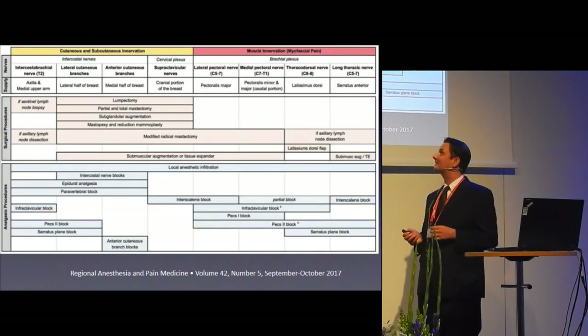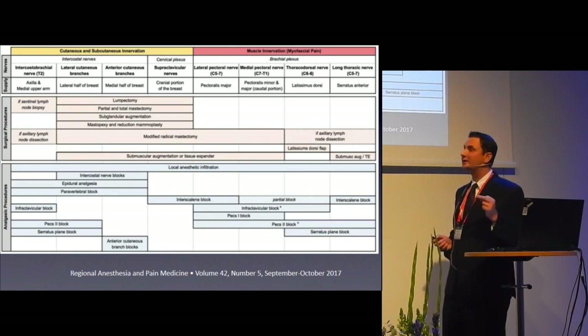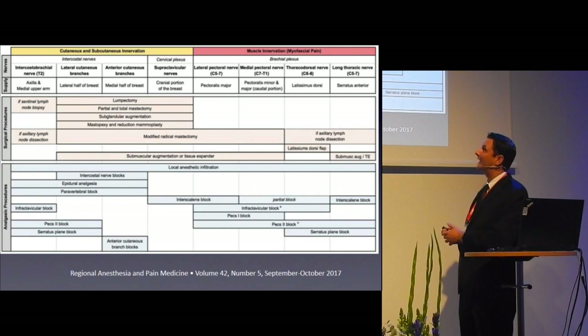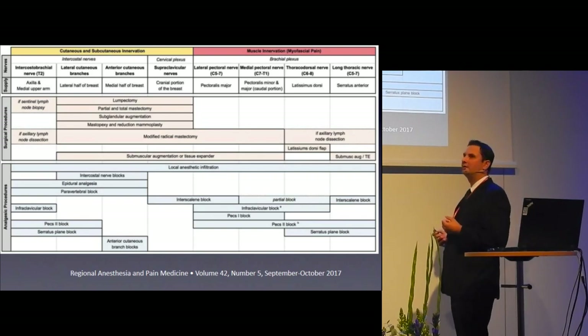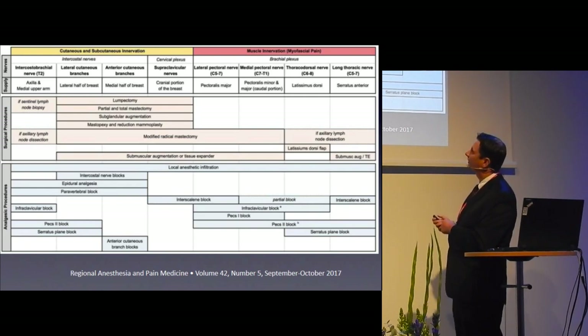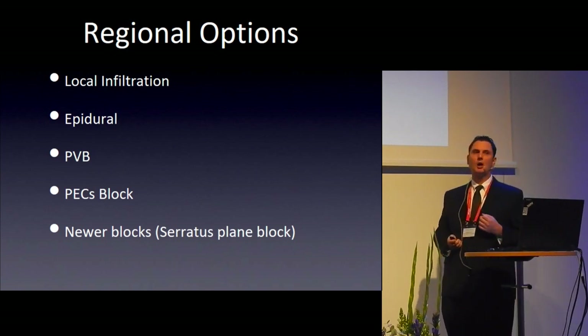This busy slide from Woodworth's group at OHSU is an excellent overview once you break it down. At the top is the cutaneous and subcutaneous innervation — lateral branches, the axilla, and intercostals. The superior breast may have some supraclavicular nerve coverage, which varies across dissection studies. Once you get into the muscles, you have the pectoral nerves and branches off the brachial plexus cords. Now that we've covered the nerves, let's look at our options for blocking them.